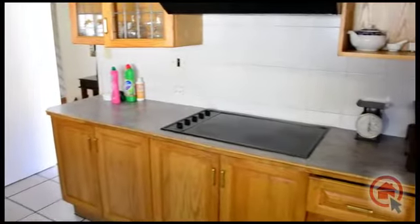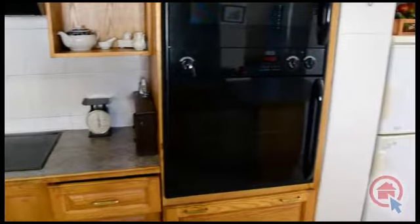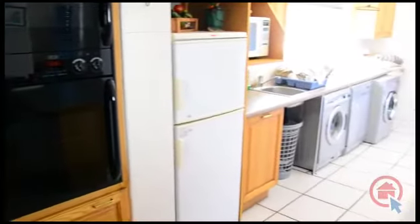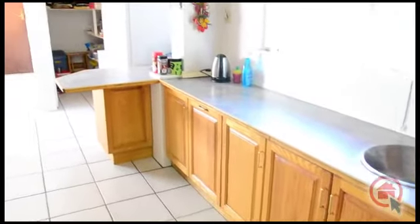The kitchen features wood finishes that provide ample cupboard and worktop space. There is a glass top stove, eye level oven, breakfast nook, scullery with room for all major appliances, and a walk-in pantry.